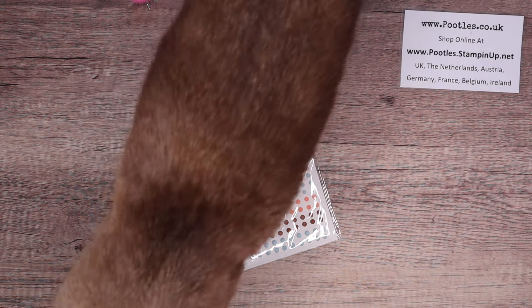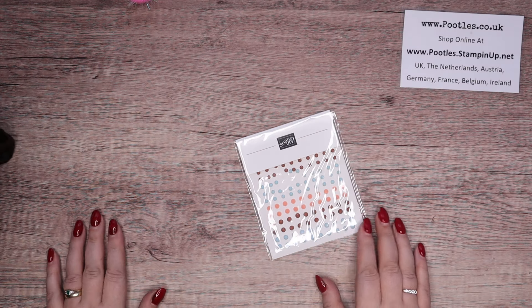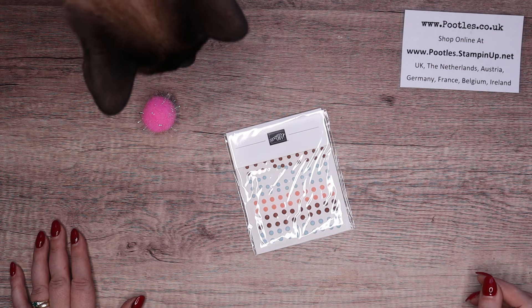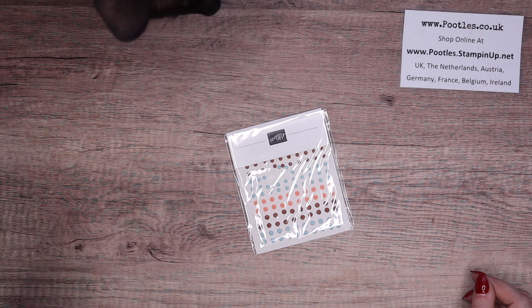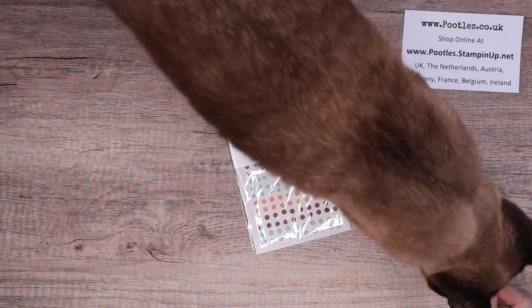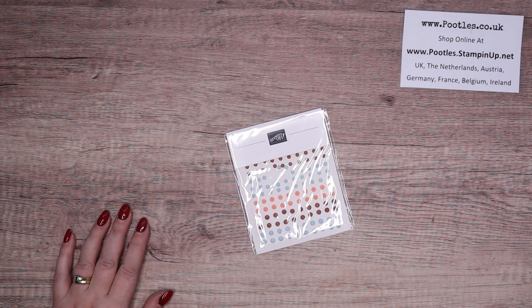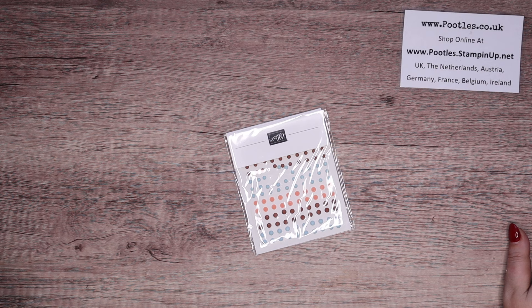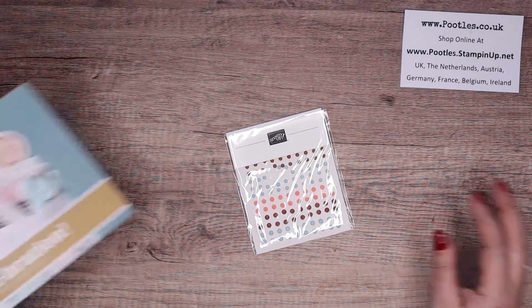Hi there, it's Sam from poodles.co.uk and Fauna. Happy New Year — it is the 1st of January today. Pinch punch, first of the month and all that. So I've got a cat who's playing and I've got a cat who's shouting. Happy New Year everybody. I hope you had a lovely Christmas and celebrated in style last night. I'm filming this on the 31st so we haven't done our celebrating yet. But I'm going to do a celebration showcase.